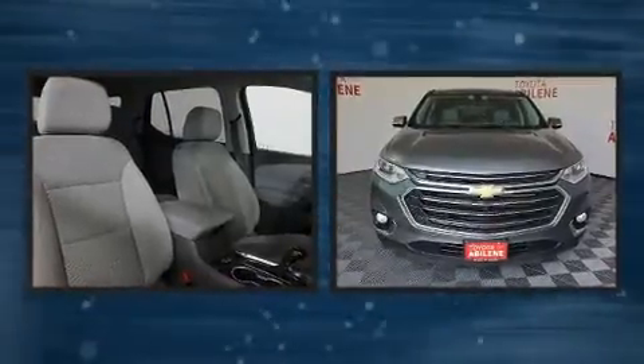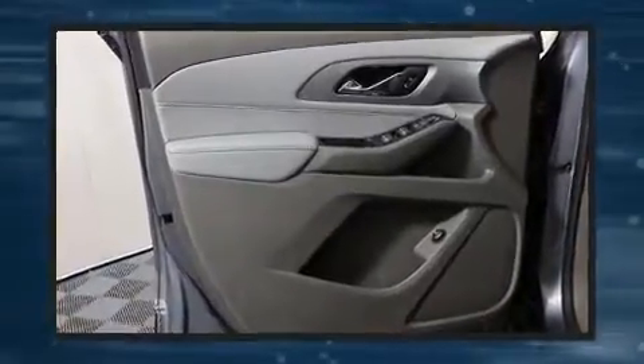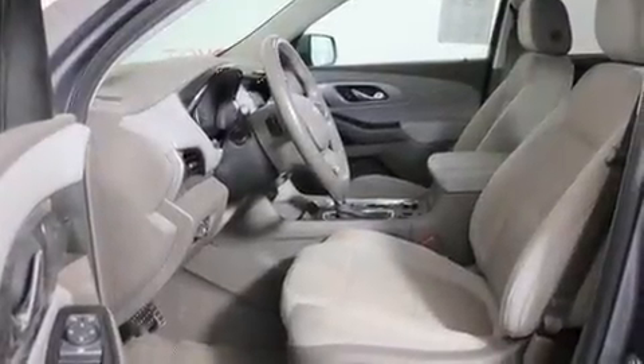Third-row seats provide an even greater maximum passenger capacity. With high-intensity discharge headlights illuminating your path, you'll always appreciate maximum visibility. Audio features include an AM-FM radio and six well-positioned speakers.